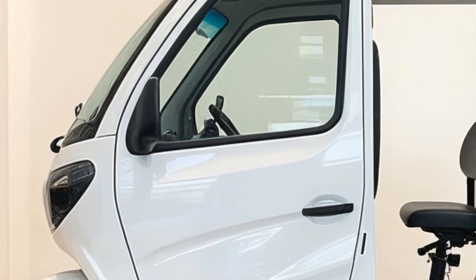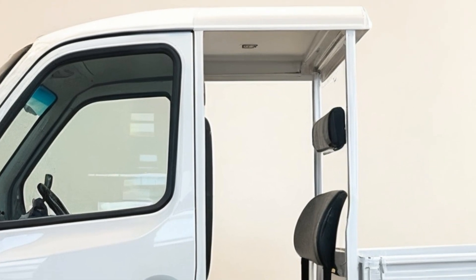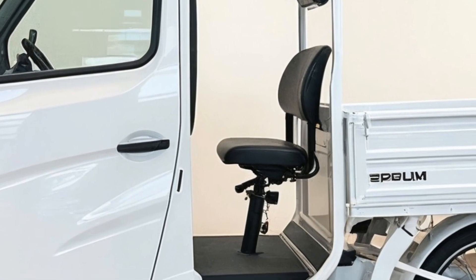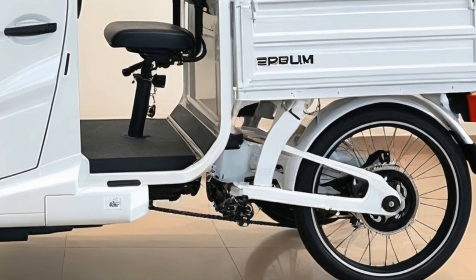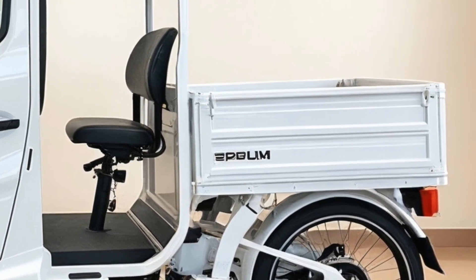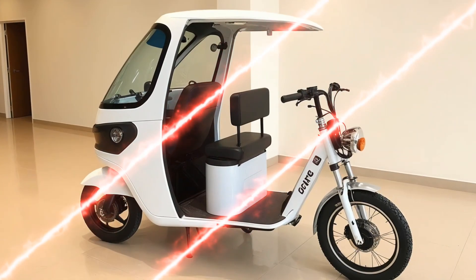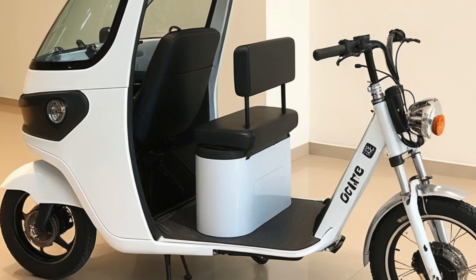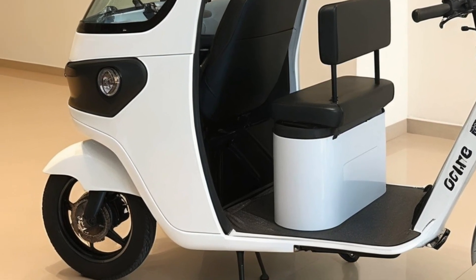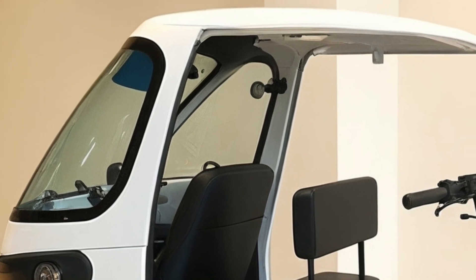In addition to cost savings, governments and municipalities have begun supporting the rollout of electric tricycles through subsidies, tax benefits, and dedicated lanes for electric vehicles. These policies are part of broader efforts to reduce greenhouse gas emissions and promote sustainable urban mobility. Some cities have implemented incentives such as free parking and reduced tolls for electric cargo rickshaws, further encouraging their use.